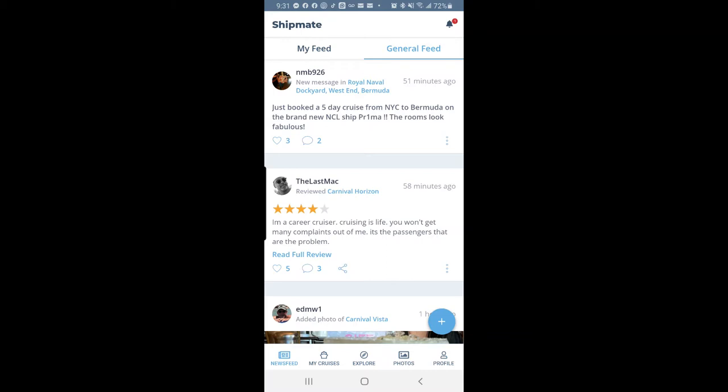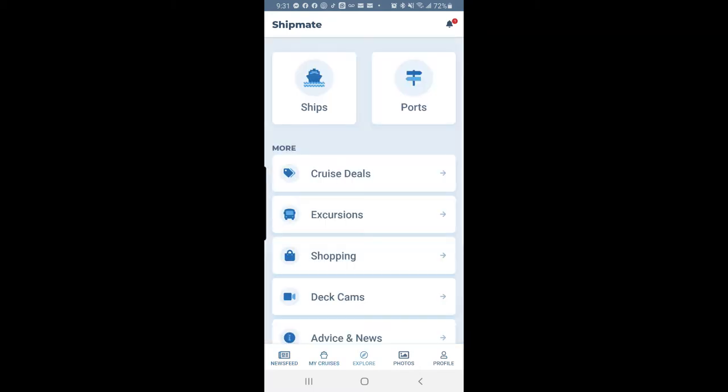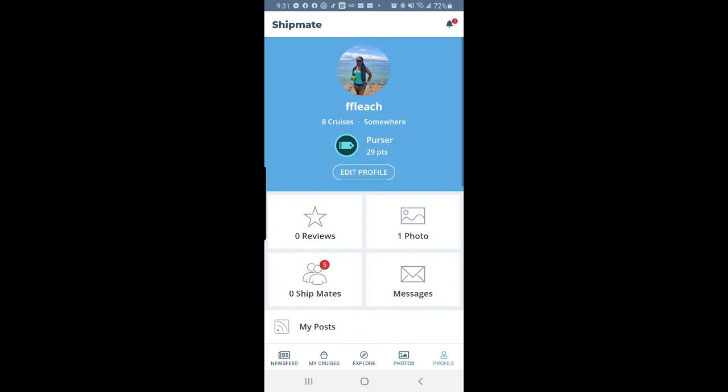There's some general information in the middle. At the bottom right you'll see: News Feed, My Cruise, Explore, Photos, and Profile.